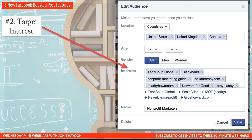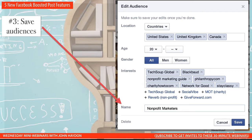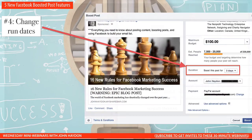I can also save this as an audience — I'm just calling it Nonprofit Marketers. We can also change the run dates. In the past you didn't have much control over that, but now you can pick one to seven days from a drop-down menu. For example, if you have an event coming up in three days, you just boost the post for three days — you don't want the promotion about the event going beyond the event.